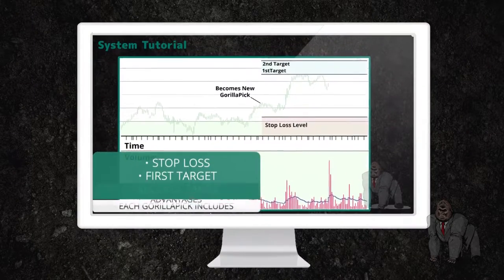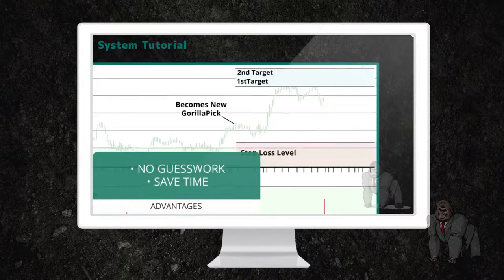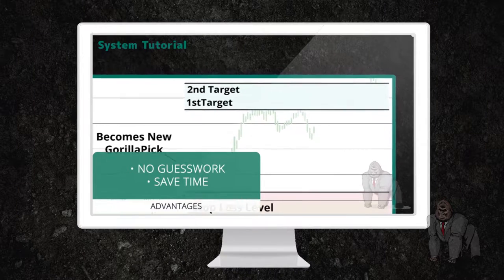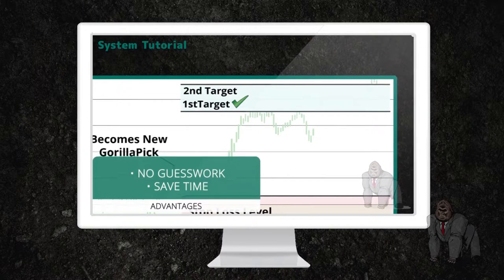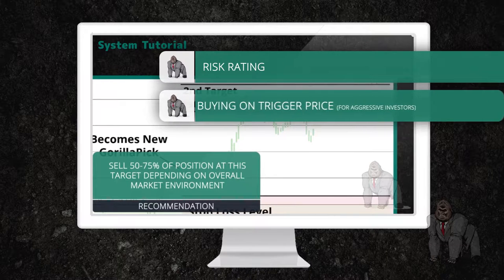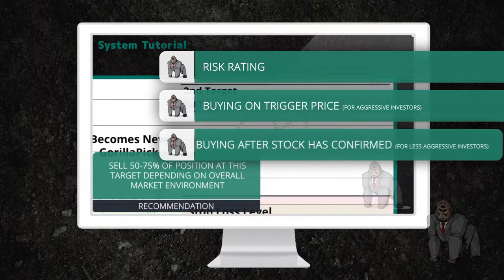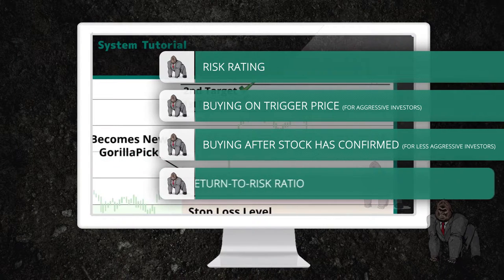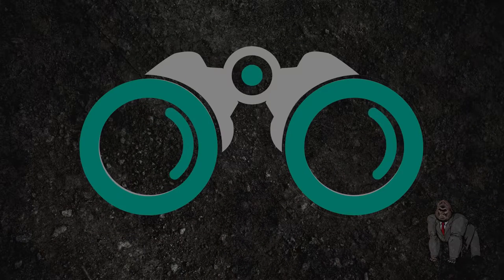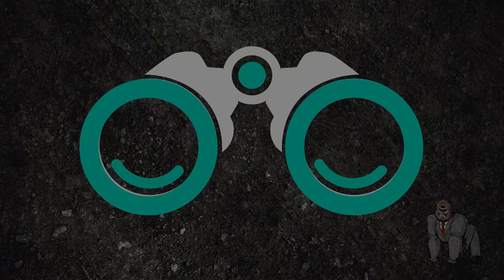Please note that the Guerrilla strongly recommends that each subscriber watch the system tutorial to better understand the Guerrilla Trade system and how to use it to their advantage, and to understand risk rating, buying on trigger price for aggressive investors, or buying after a stock has confirmed for less aggressive investors, the return to risk ratio, etc. Once you've done so, please look to the following sources to find the Guerrilla's recommendations.